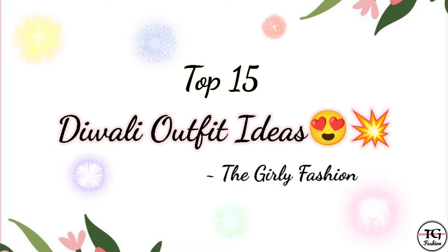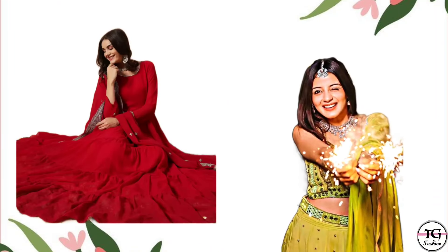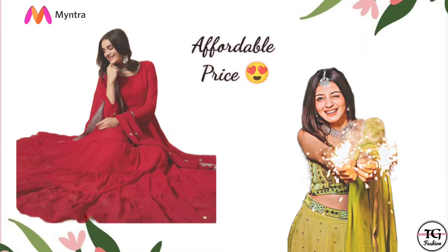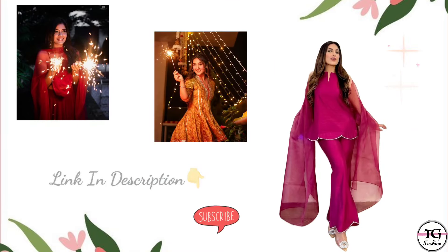Hello beautiful girls and women! If you are looking for some branded design or beautiful outfit for Diwali, I am going to share with you designer and branded dresses with good price rates. You will get all the links in the description. And if you like the video, please like and subscribe.